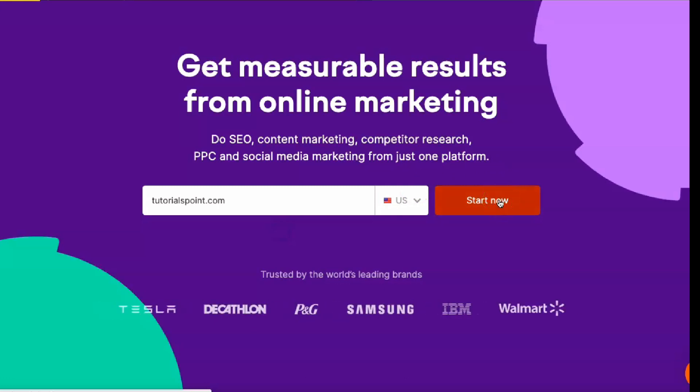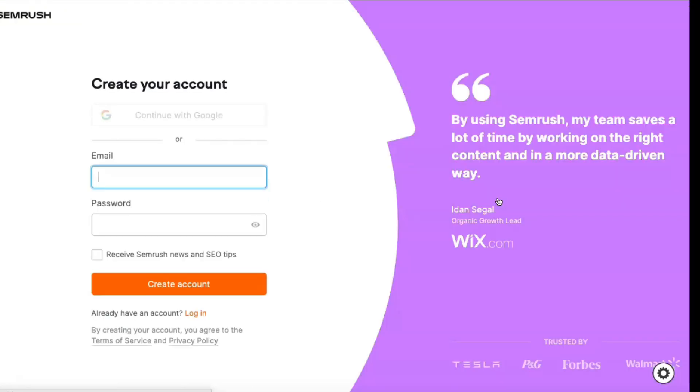webinars and blog posts. Given its effectiveness and feature set, SEMrush is currently one of the best choices among SEO services, providing various tools to help optimize SEO strategies for increased traffic and sales. SEMrush is available in three price categories, and a customizable enterprise solution is also available for larger businesses.